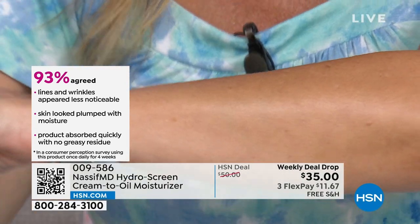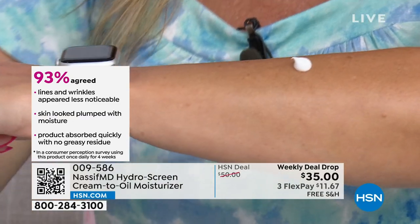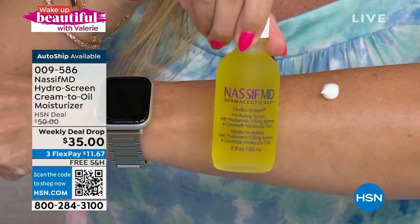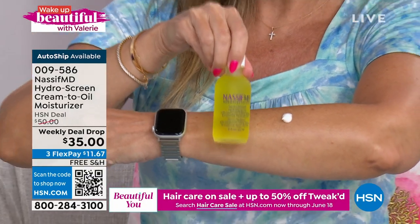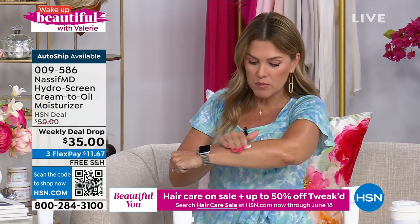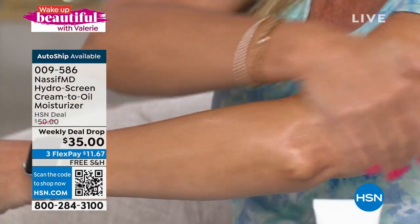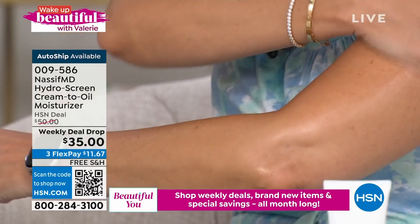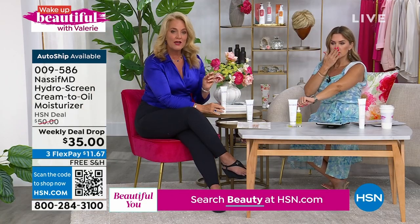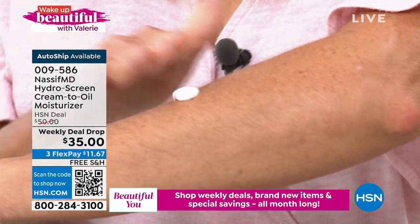You took the number one selling iconic hero product — the liquid gold we put on our face with hyaluronic filling spheres — and made it into a cream-to-oil for the body. It goes on like a cream, and as it emulsifies and touches the warmth of our skin, it turns into an oil. Without making any mess, without costing a fortune. It shares the hyaluronic filling spheres and the retinol molecular fluid. Kelly in the studio is showing you — look at her arm — and the best part is it's not oily, not greasy, and not slippery.